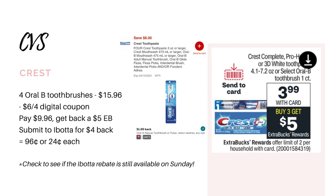So if you don't have any CRTs, I would grab four toothbrushes for $15.96. Use the $6 off four digital coupon — you'll pay $9.96, get back the $5 Extra Buck for buying three, and then submit to Ibotta for $4 back if it's still available. That will make it just $0.96 for all four toothbrushes, or $0.24 each.